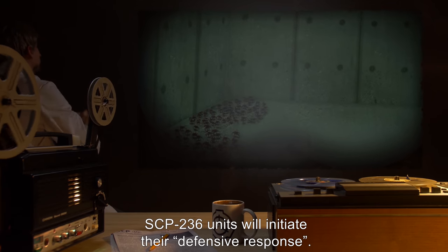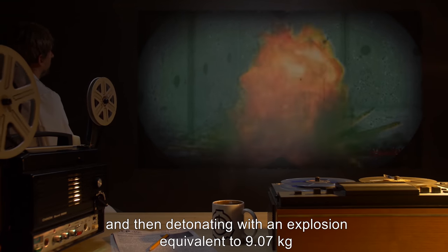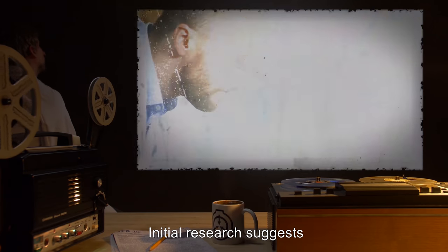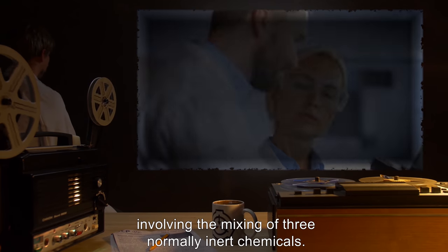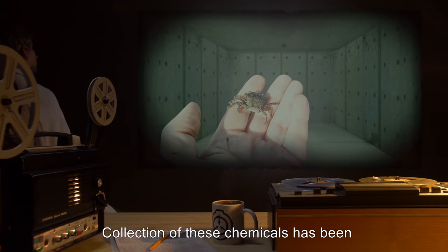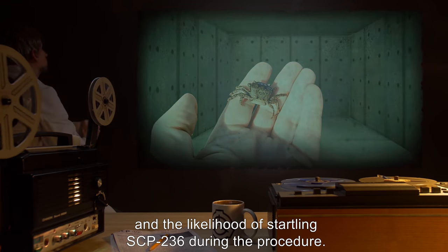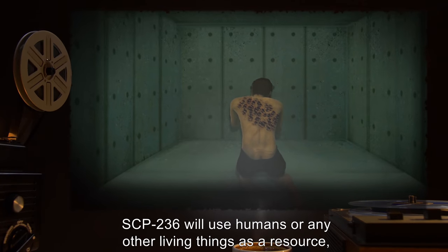When cornered or unable to escape quickly, SCP-236 units will initiate their defensive response. This entails a unit raising its pincers and then detonating with an explosion equivalent to 9.07 kilograms, or 20 pounds, of C-4 explosive. Initial research suggests this is the result of an internal chemical reaction involving the mixing of three normally inert chemicals. Collection of these chemicals has been problematic due to the relatively minute size of the storage chambers and the likelihood of startling SCP-236 during the procedure.